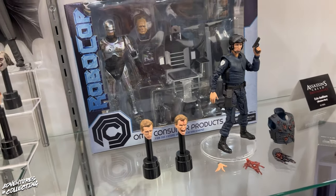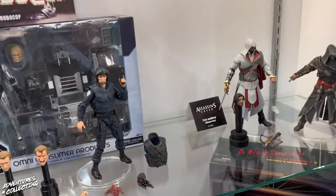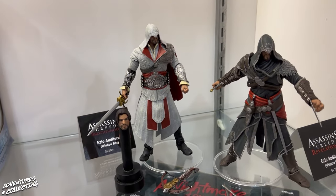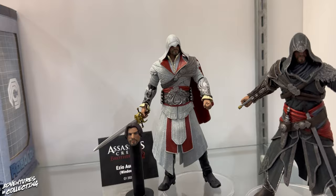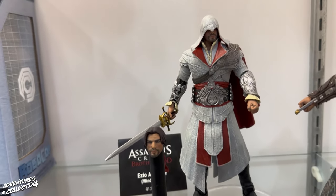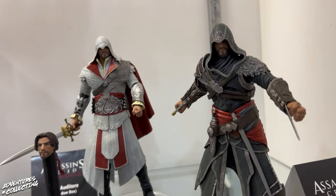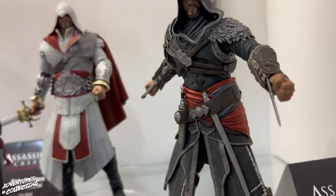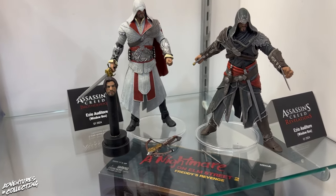Before we leave this section, we venture into video games real quick with some Assassin's Creed figures. Long-time fans of NECA will remember that we previously released some figures long in the past for Brotherhood and Revelations, and these are remastered versions of those — not a straight re-release; we've made tooling upgrades and paint upgrades to celebrate the new game release.